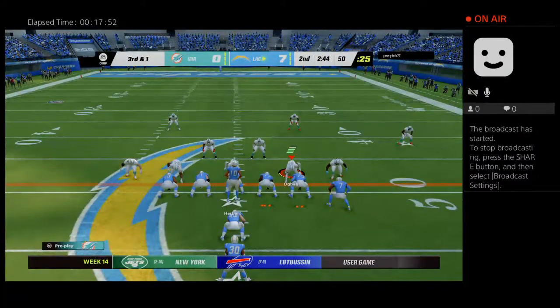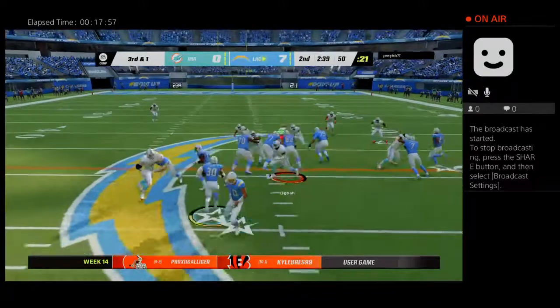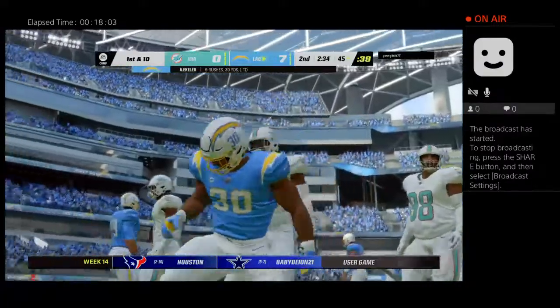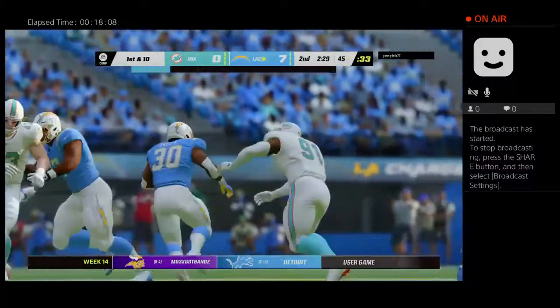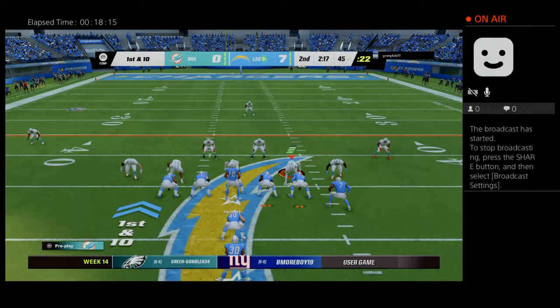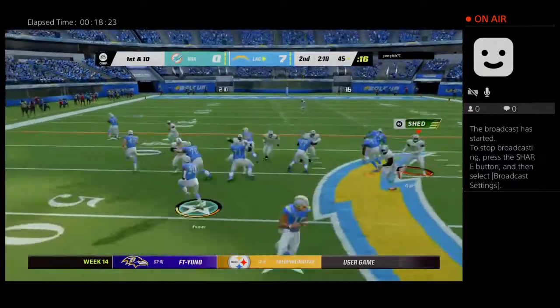The Chargers on third down, just one for three thus far, up against third-and-one. They'll try to pick it up with Eckler and he's brought down at the 45 — four yards, good enough to extend the drive. He just does what he does — one of the better runners in the NFL, finding avenues and ways to pick up key first downs and big runs.